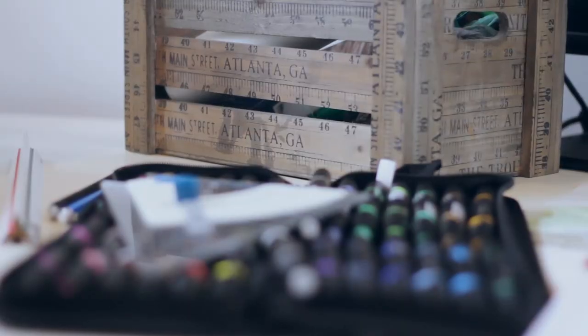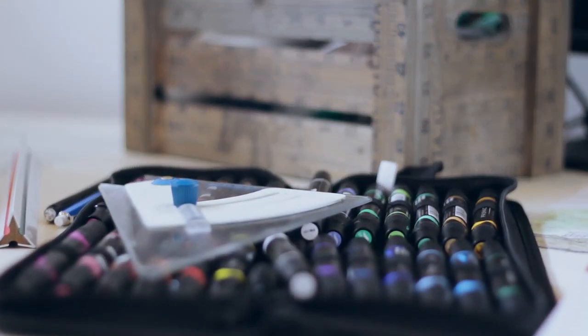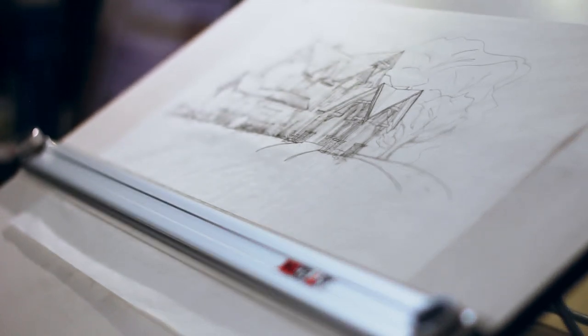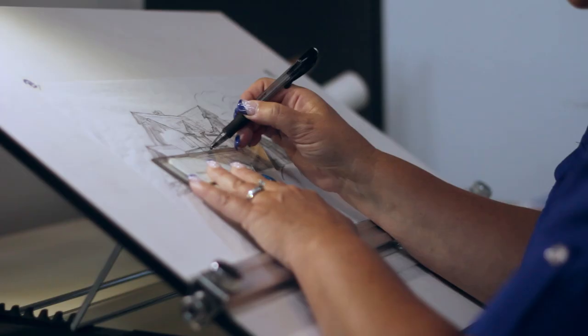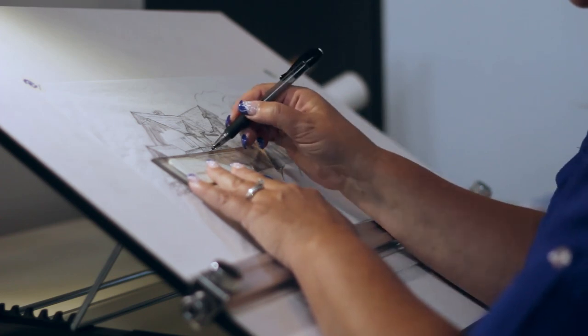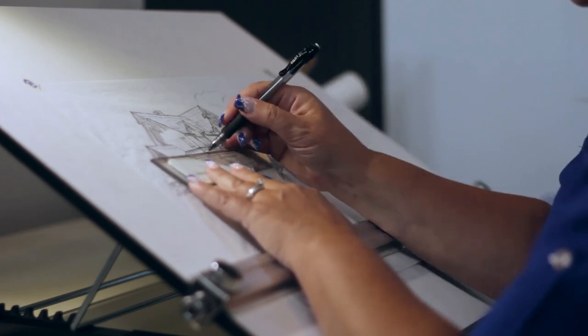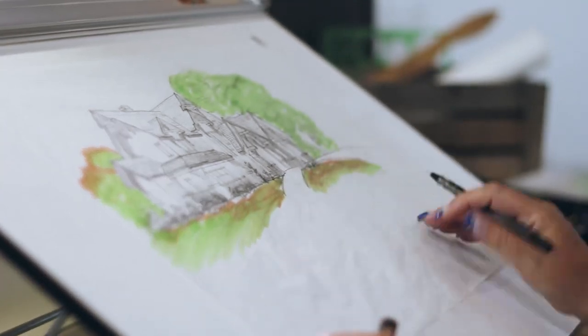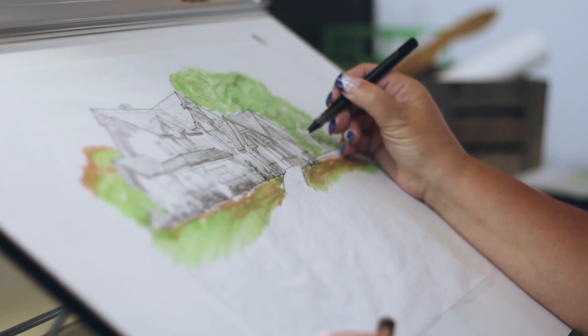Our design process is an iterative process that starts with conceptual sketches between you and our architect, usually culminating in what we refer to as sketch one, which would include floor plans, elevations, a frame isometric, as well as some general 3D modeling to give you an idea of the massing of the home and the flow of the floor plan.